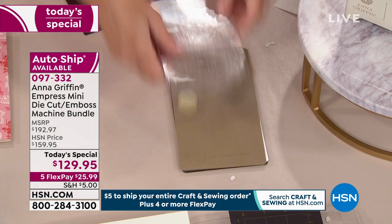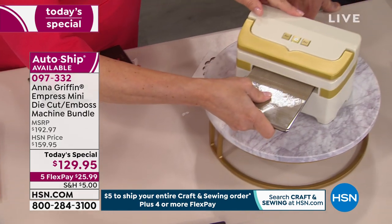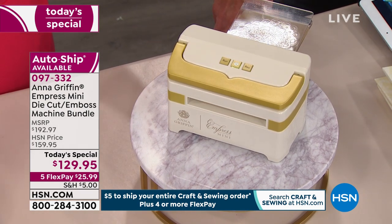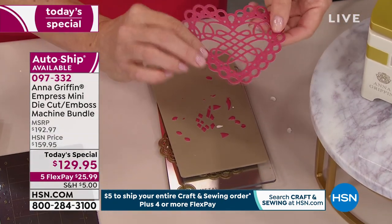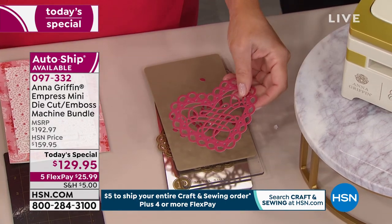The embossing mat goes right on top, then we're going back through the machine and we're going to get this fancy Valentine heart. This is always the exciting part — I never know exactly what I'm going to see. Isn't that beautiful? It looks like a doily. It's got plenty of card-making potential — there's a Valentine's thing you could do.